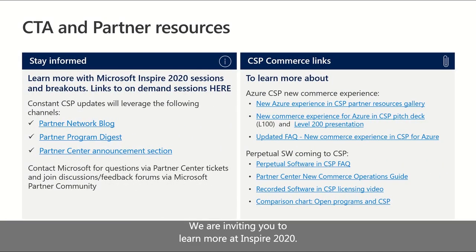We invite you to learn more at Inspire 2020. Please continue being informed via our Partner Network blog, publications at Partner Program Digest, and Partner Center announcements. Overall, continue investing in expanding your managed services practices. You can always contact us via Microsoft Partner Community. Key CSP program commerce links are available here to learn more about Azure CSP NewCommerce experience and perpetual software coming to CSP.